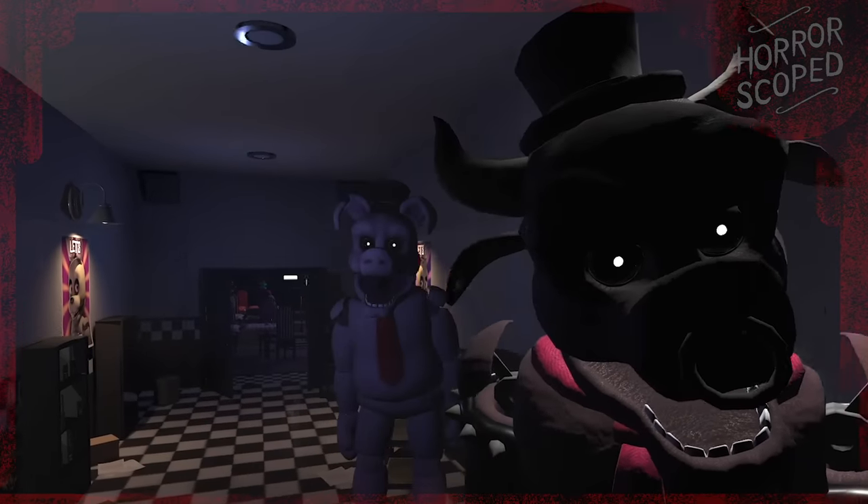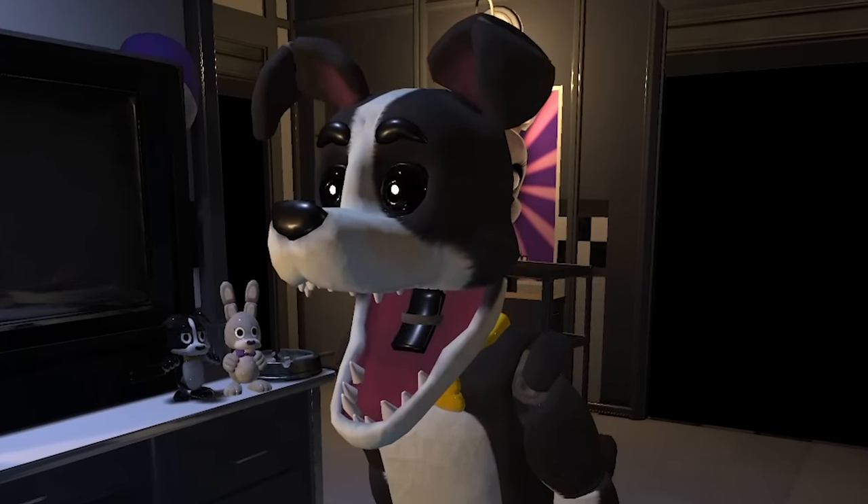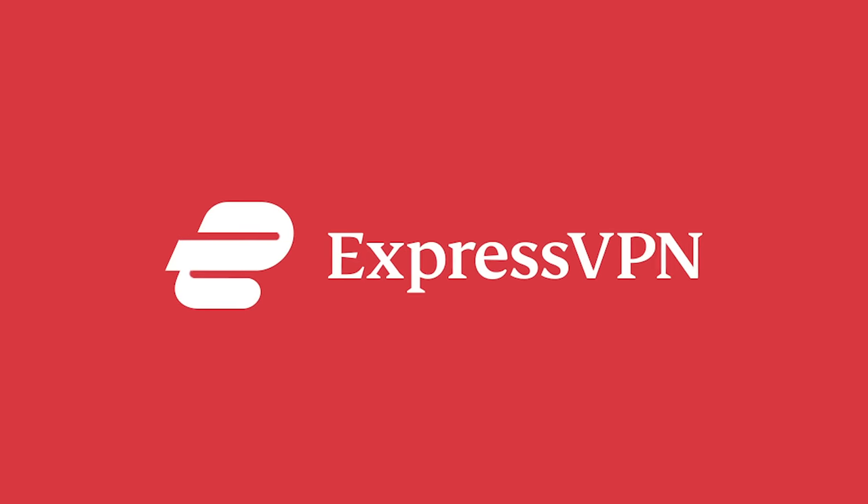In horror games, it always feels like you're being watched creepily from the shadows. And unfortunately online, that same thing holds true. Thankfully, ExpressVPN is here to help with that.